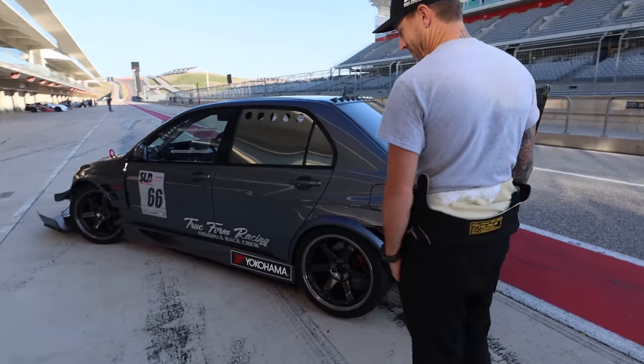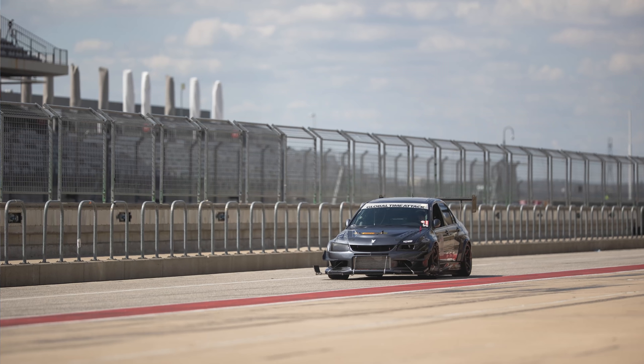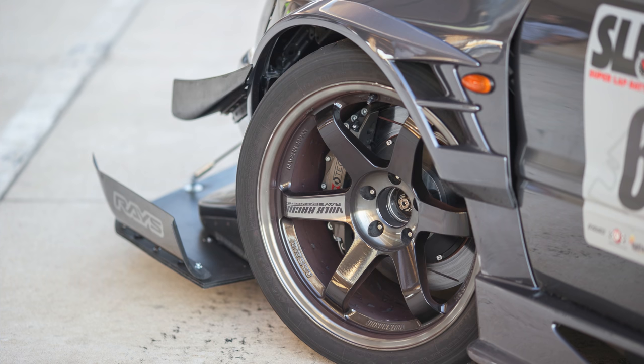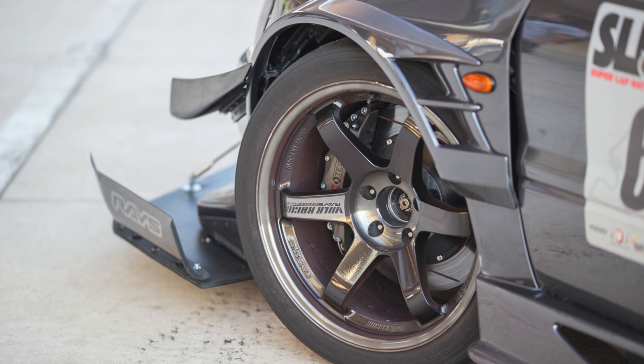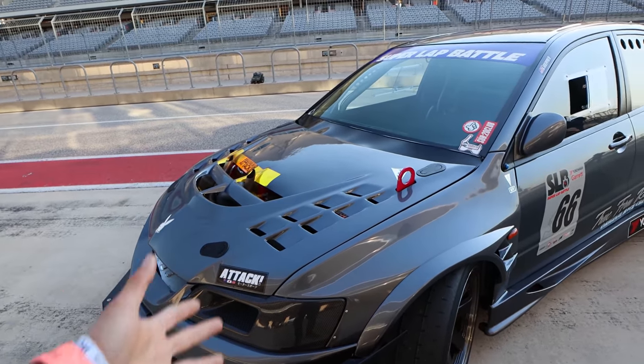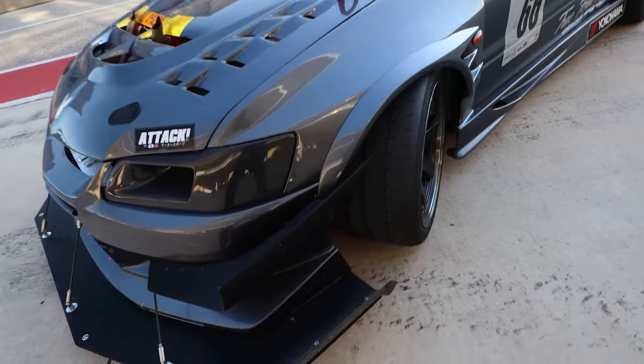Let's take a look around it and do a little walk. What was your inspiration with this build? To look like it could go to Japan and turn some laps at SCUBA and fit right in — not question that it's from the U.S. Try to stick true to Japanese companies: full Voltex aero, Volk wheels. All real parts. And it just looks amazing — everything seems like it flows.